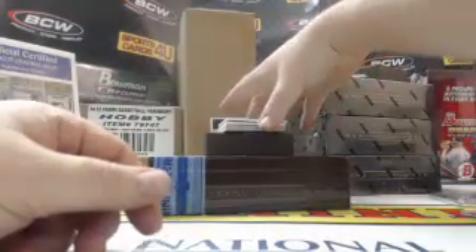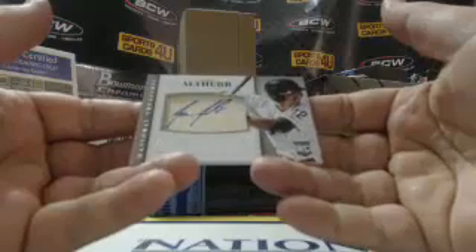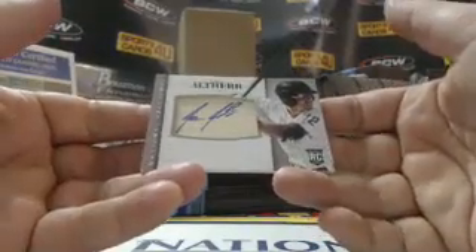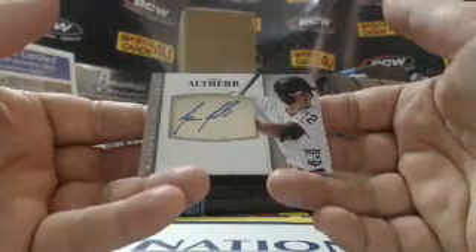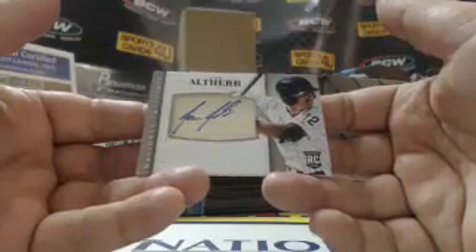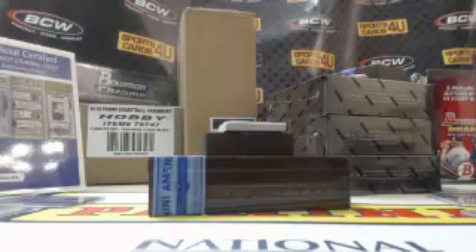47 out of 99, rookie bat autograph — signed right on the bat — for the Phillies, Aaron Altherr. Interesting tidbit: he was born in Germany.